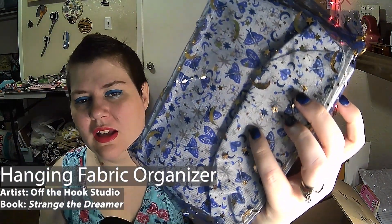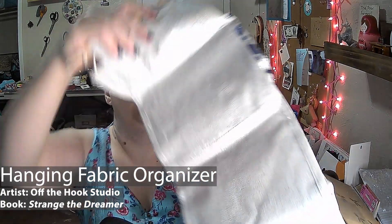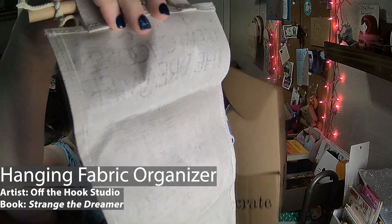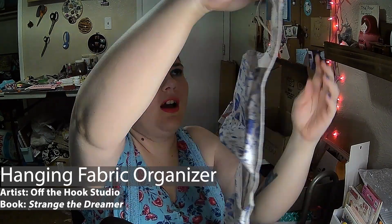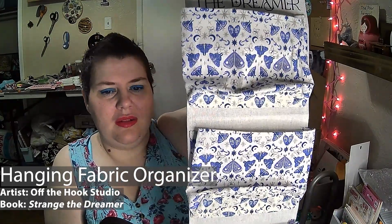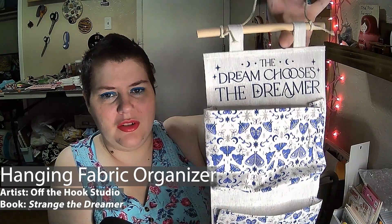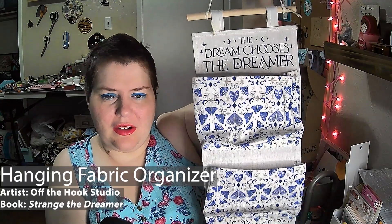Then we have something very pretty in kind of a stars and moons bag — I'll be saving this bag. It's little pouches with beautiful fabric, and it says 'The dream chooses the dreamer.' It's got a little dowel and a little string to hold it up on, so that is pretty darn neat.